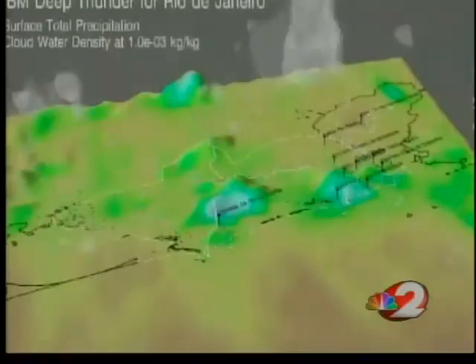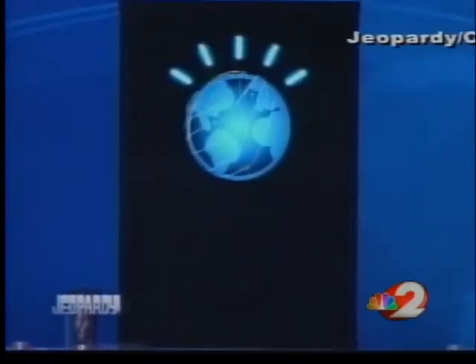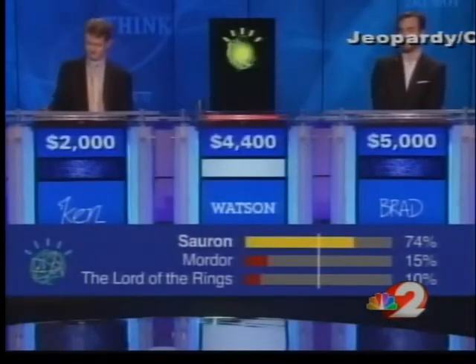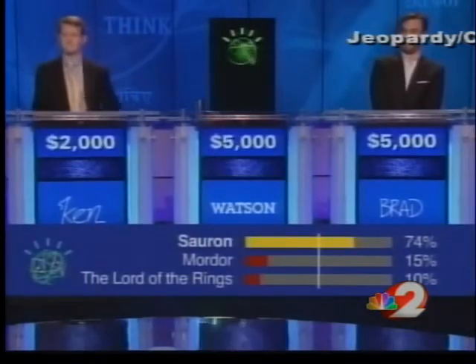Currently, Deep Thunder is being used by businesses in multiple U.S. cities and Rio de Janeiro for the upcoming Olympics. The supercomputer technology has already produced a game show winner. Maybe it can help everyone get a head start on the weather.